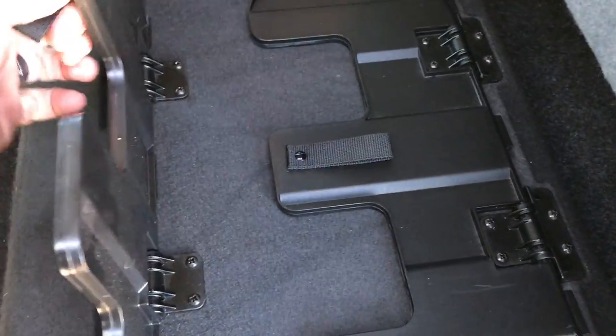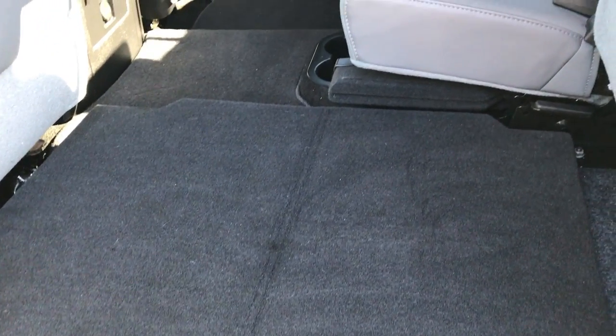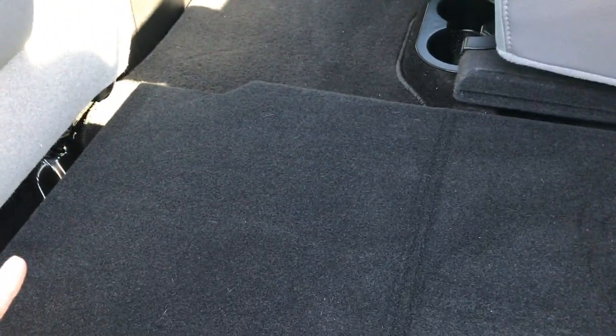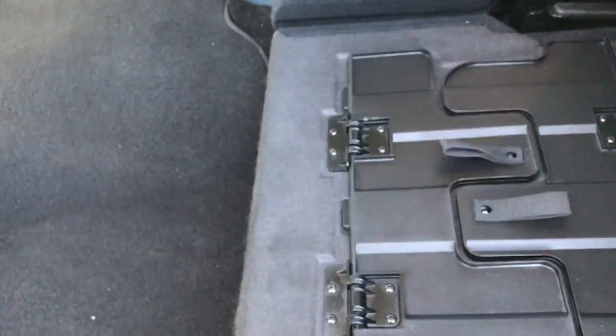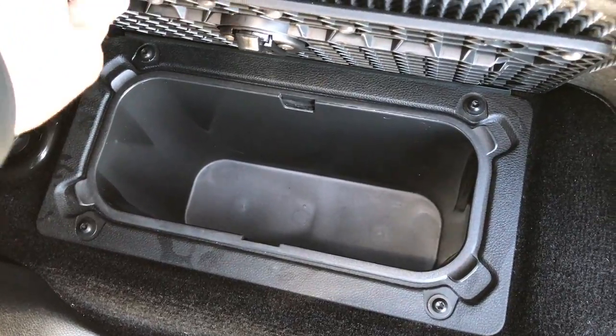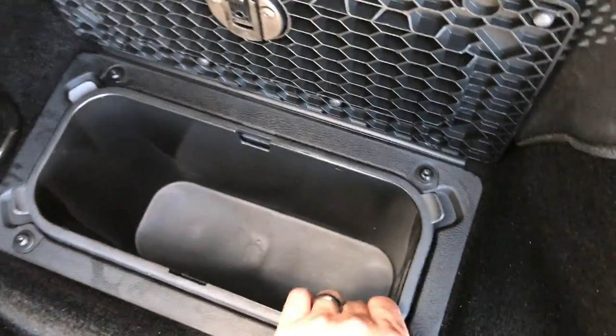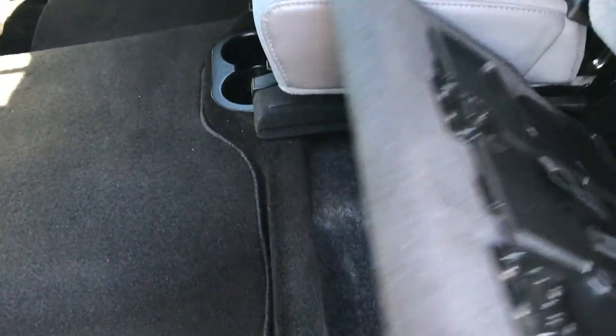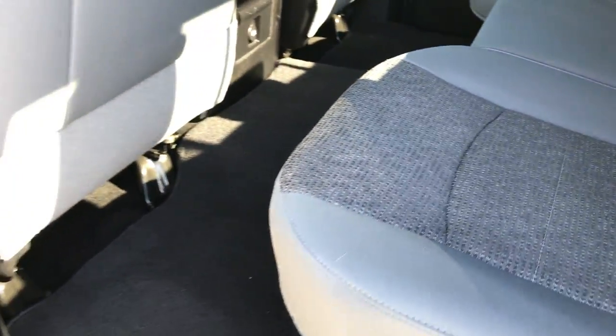Under here we have the load floor, which is a very popular item for people that have pets. You can put those load floors down and your pets can lay on the nice flat surface and not get your seats dirty. Also if you have muddy boots or tools you can put them on there as well. They fold up, and underneath you have even more storage. There are two compartments — one on this side and one on the passenger side — with little removable bins so you can put ice and drinks in there and not have to bring a cooler. Very clean back here with factory floor mat as well.